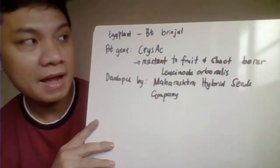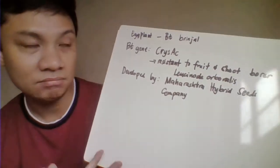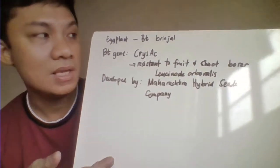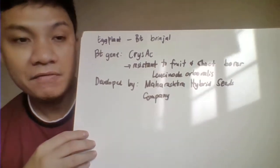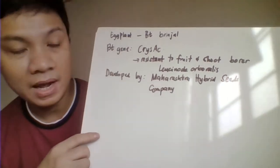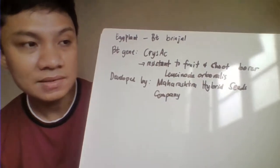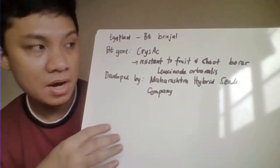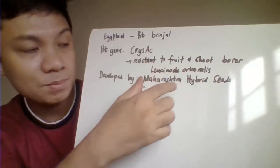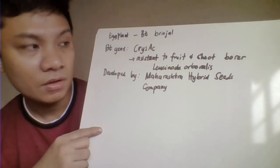Then we have your eggplant — Bt brinjal from India. Bt again meaning the gene of this Bt eggplant came from Bacillus thuringiensis. Specifically, we have here your CRY-1ac, which would render this modified eggplant to be resistant to your shoot and fruit borer. We have the specific species of your worm — Leucinodes orbonalis.